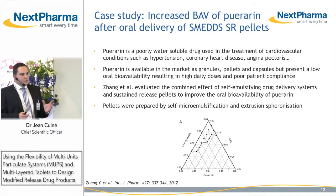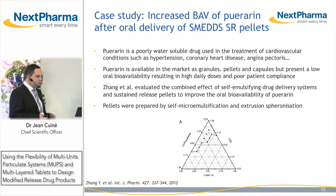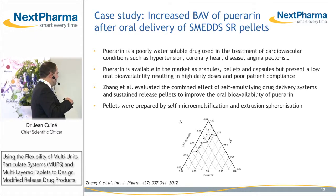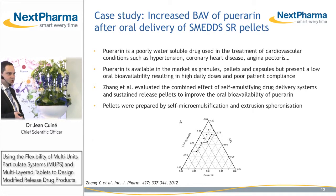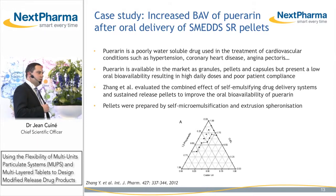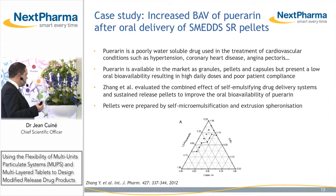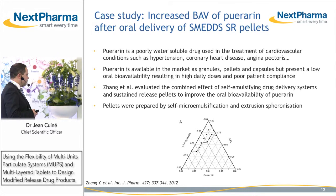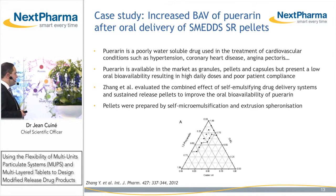You can use MUPS — multi-unit particulate systems — for a number of applications. One of them is to increase bioavailability of poorly water-soluble compounds, which I will illustrate with a case study from Zhang and colleagues, where they looked at combining the effect of a self-emulsifying drug delivery system to improve solubilization within the GI tract of puerarine, combined with sustained release to decrease local concentration at the site of absorption and thereby prevent drug precipitation. This is a poorly water-soluble drug used in the treatment of cardiovascular conditions, which today requires several administrations, high daily doses, and therefore is associated with poor patient compliance.